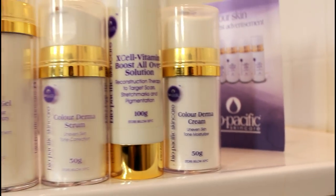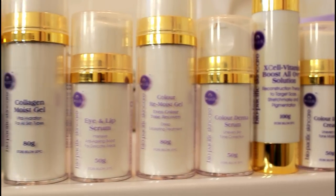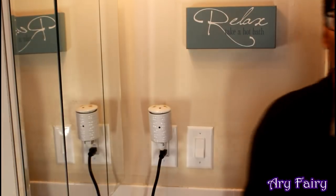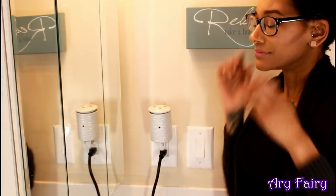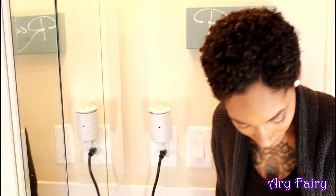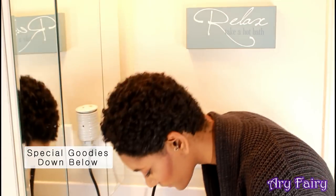Hi beauties, welcome back to my channel, it's Airy Fairy here and today we're going to be doing a skincare routine. I paired with Bio Pacific Skincare and I really like this brand because they are natural, vegan, and cruelty free. Yes, I wear glasses — I'm being a hundred percent real. Make sure that you open the description box below because I do have some goodies for you guys.